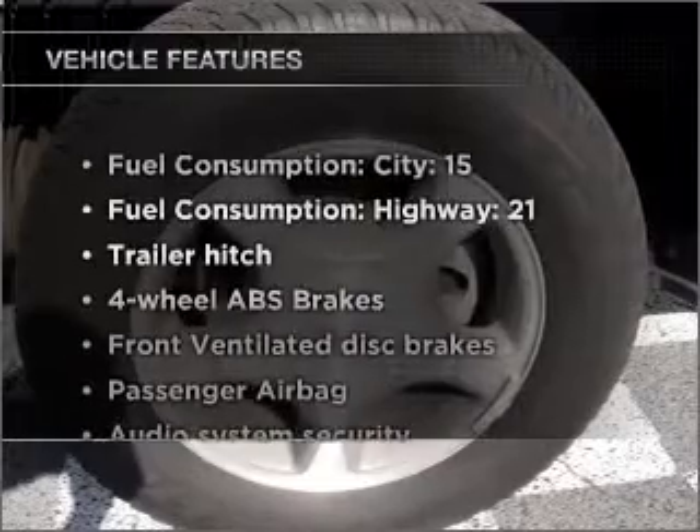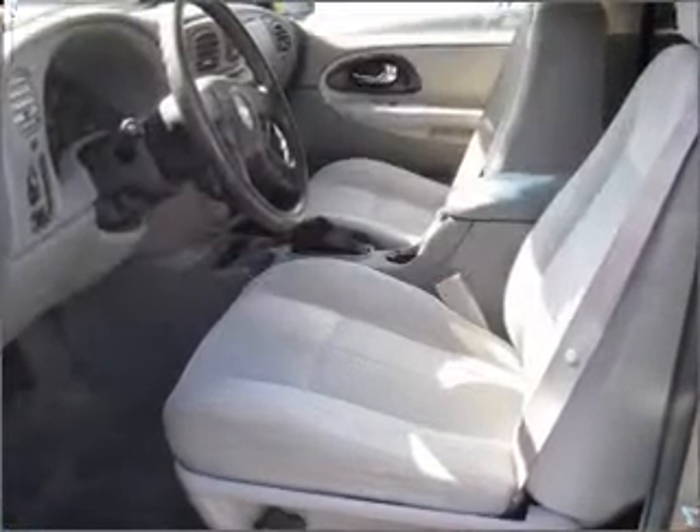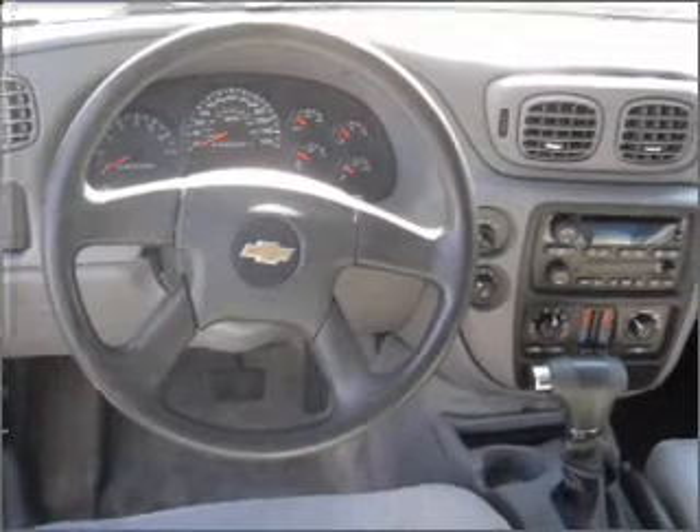Enjoy these notable features included in this vehicle: air conditioning, power door locks, power windows, power steering, cruise control, an alarm system, an AM FM stereo with a CD player, and an adjustable tilt steering wheel.